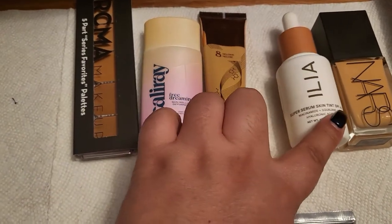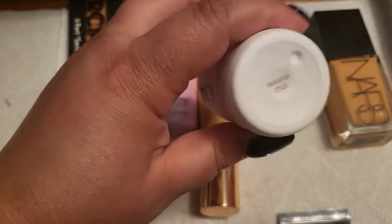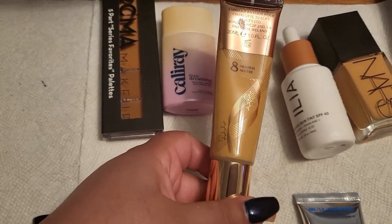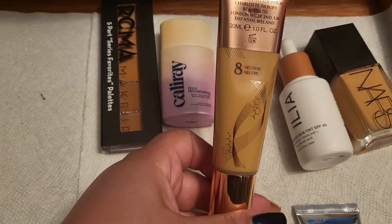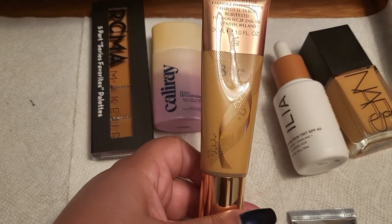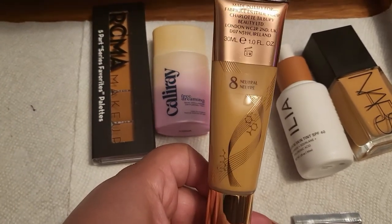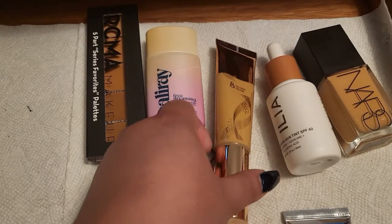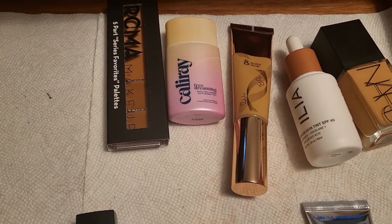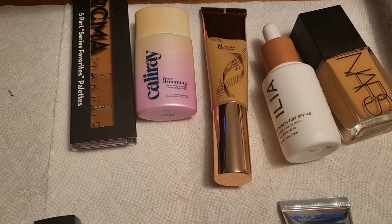I have not tried the Ilia yet, so I'm excited to try it. This is the Super Serum Skin Tint SPF 40, and I have mine in ST12 Kauai. Then the next one is from Charlotte Tilbury — I tried it in 7N and it looked fine on me, but I'm not sure if 8N is going to match me better. We shall see. I tried it a couple of times and I really did enjoy it, but if I had to choose, the NARS feels just a bit more comfortable and lasts a little longer on me.